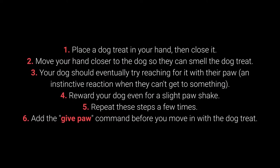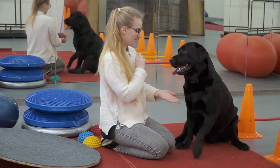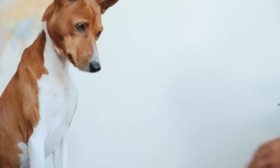How to teach your dog to give their paw? 1. Place the dog treat in your hand, then close it. 2. Move your hand closer to the dog so they can smell the treat. 3. Your dog should eventually try reaching for it with their paw — an instinctive reaction when they can't get to something. 4. Reward your dog even for a slight paw shake. 5. Repeat these steps a few times. 6. Add the 'give paw' command before you move in with the treat. When your dog starts giving you their paw, add the 'give the other paw' command. The 'give me 5' command is even more fun — I warmly recommend trying it with your pet.